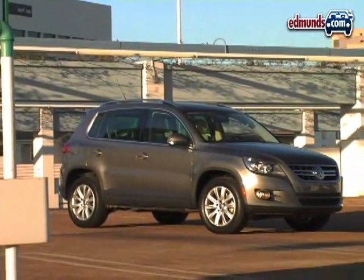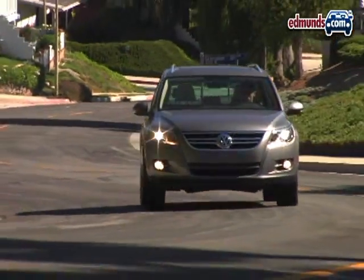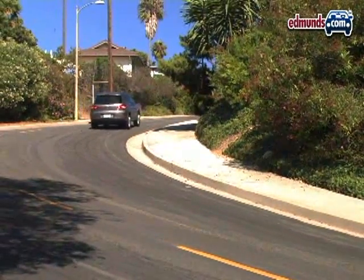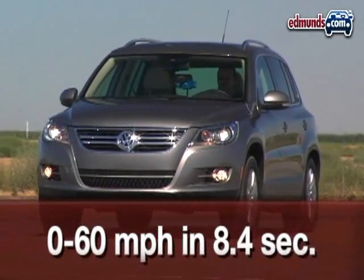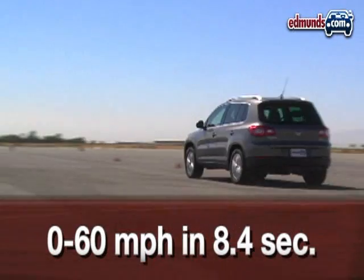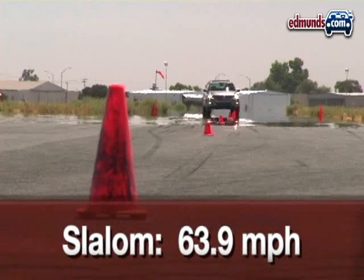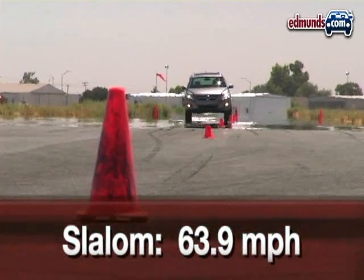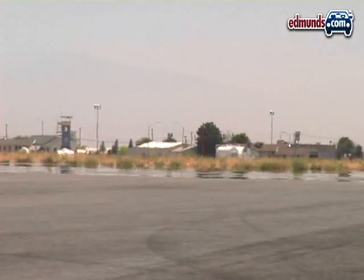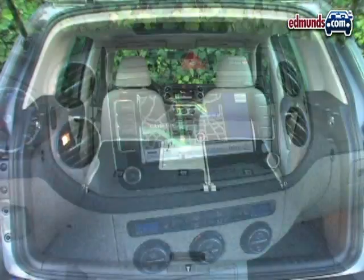The VW Tiguan ties for second place and is the most fun to drive. It shares the Volkswagen Rabbit's chassis and 2-liter turbocharged engine paired to a 6-speed automatic transmission. Thanks to a shift-it-yourself feature, the Volkswagen feels spunky, although it isn't the quickest. In the slalom, the Tiguan's overly light electric steering feels detached. Still, the VW turns in the strongest handling numbers. However, it's the most expensive ute here at just over $37,000.